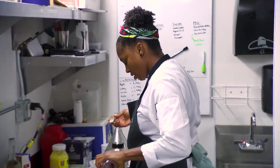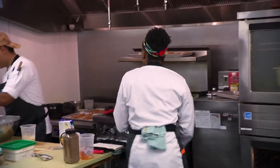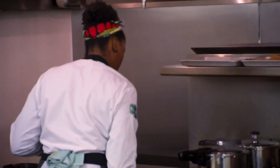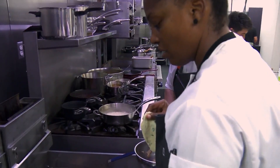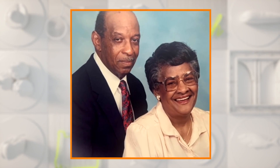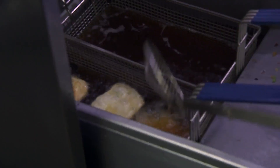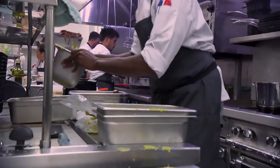Dawn, what are you working on over there? I'm quick pickling some peppers. I'm making a chili sauce that's kind of like a play on a hot sauce from the Guyanese restaurant. My style of cooking comes from my roots. There's a certain soulfulness in my grandmother's cooking and my aunt's cooking that I want to honor. I am nervioso. 45 minutes left, guys.